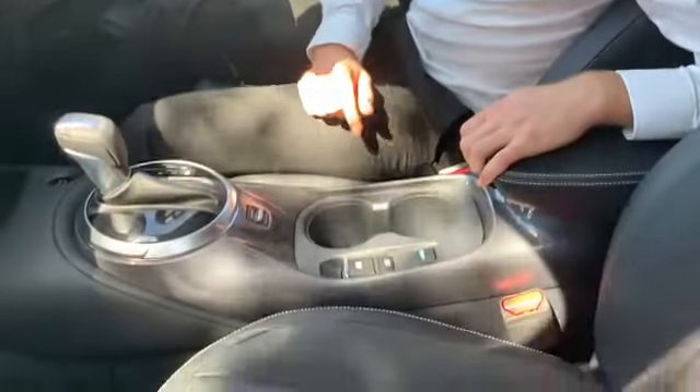Here we have one of the new features — it's the e-pedal. It allows you to drive one-footed, which gives you a much easier drive.